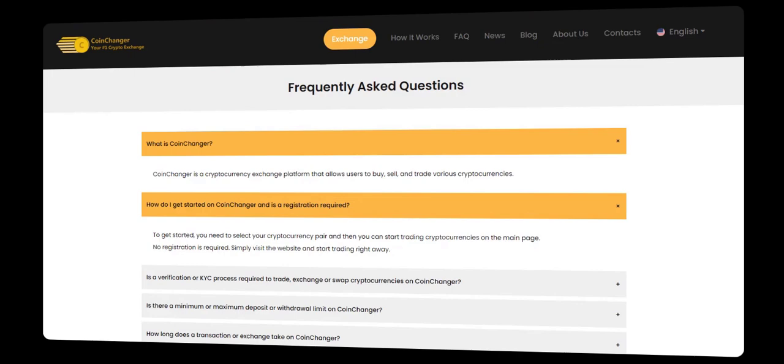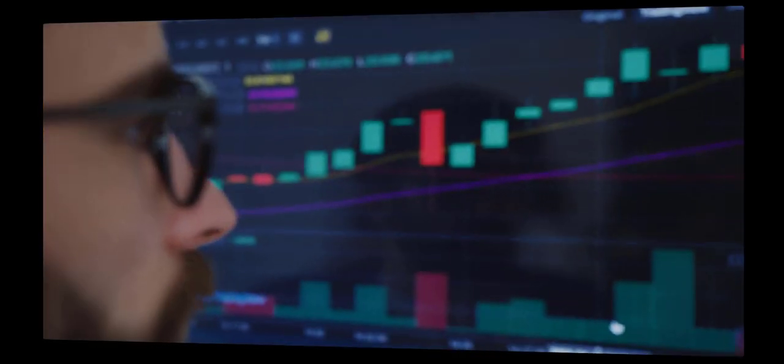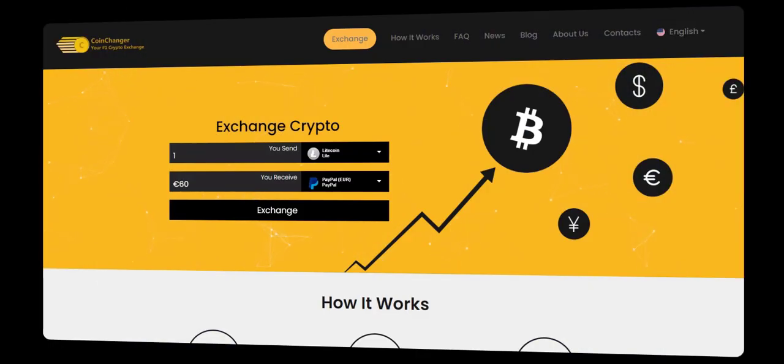You can now access your funds on PayPal, Skrill, or your bank account, depending on your choice. No more tedious registration processes or unnecessary delays. CoinChanger is perfect for those who value simplicity and efficiency. In just a few clicks, you can seamlessly transfer your Bitcoin to your desired platform.